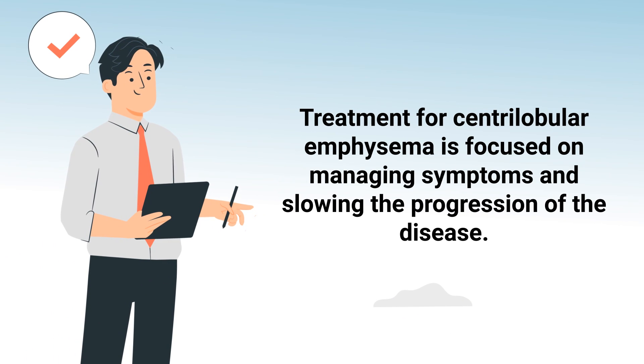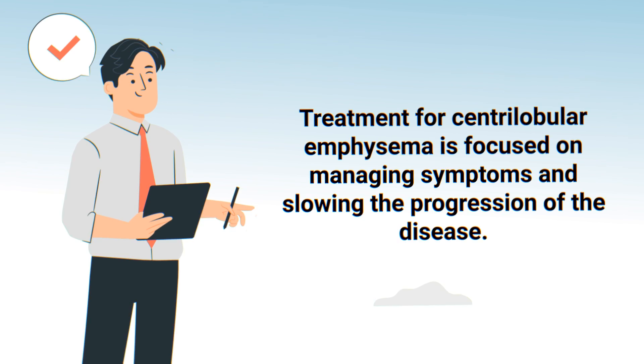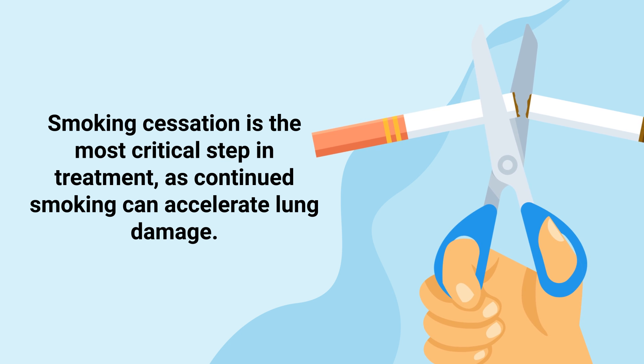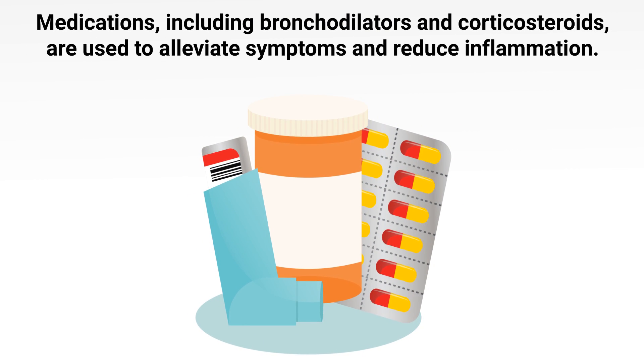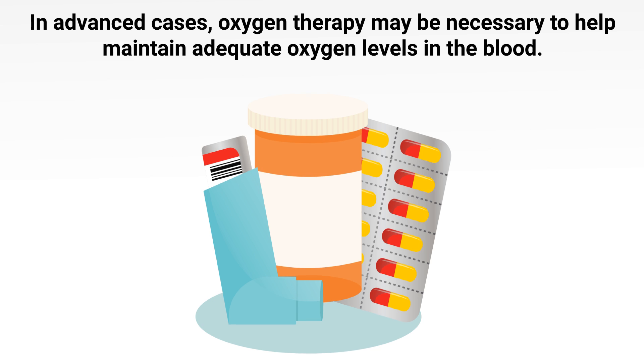Treatment for centrolobular emphysema is focused on managing symptoms and slowing the progression of the disease. Smoking cessation is the most critical step in treatment, as continued smoking can accelerate lung damage. Medications, including bronchodilators and corticosteroids, are used to alleviate symptoms and reduce inflammation. In advanced cases, oxygen therapy may be necessary to help maintain adequate oxygen levels in the blood.